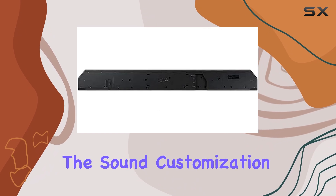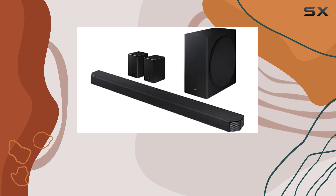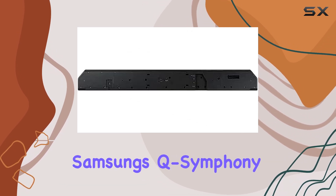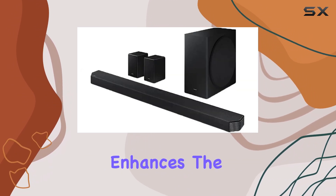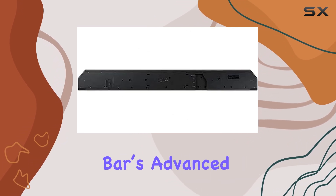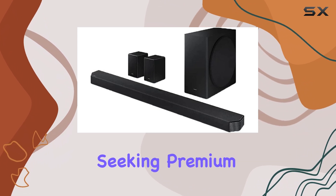Additionally, the sound customization tools available allow you to tailor the audio output to your preferences, making it a versatile choice for different listening environments. Samsung's Q-Symphony feature, which integrates the soundbar with compatible Samsung TVs, further enhances the immersive experience. This feature, along with the bar's advanced audio capabilities, makes it a top choice for those seeking premium sound quality.